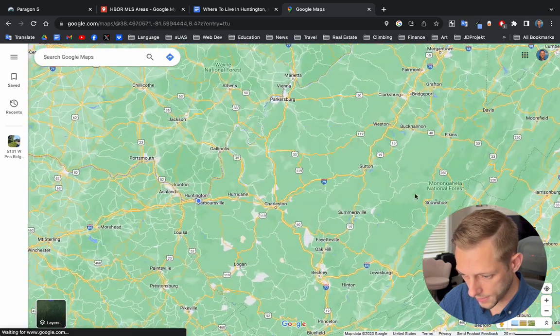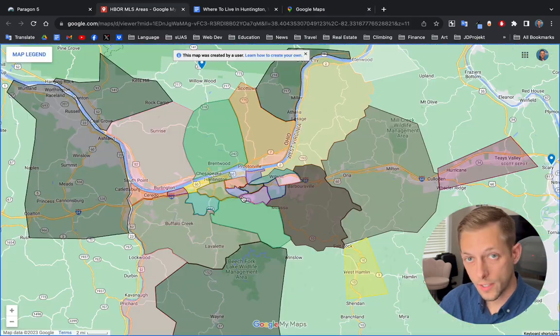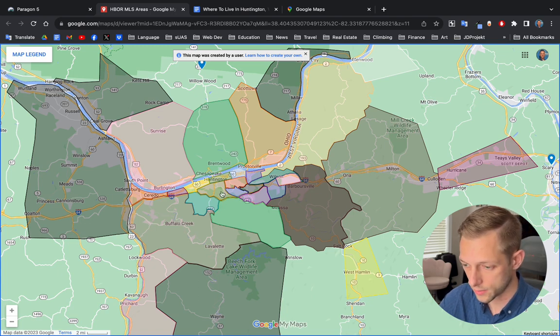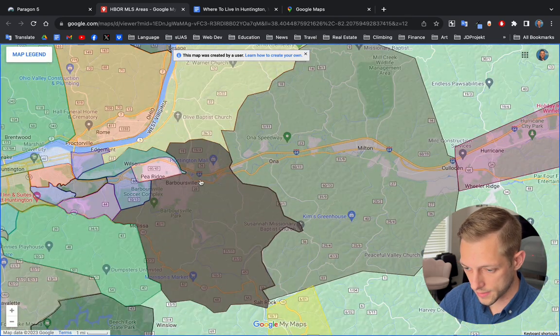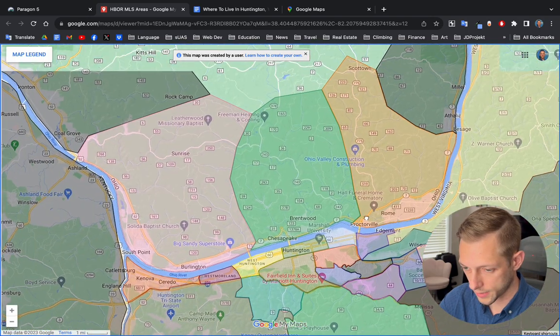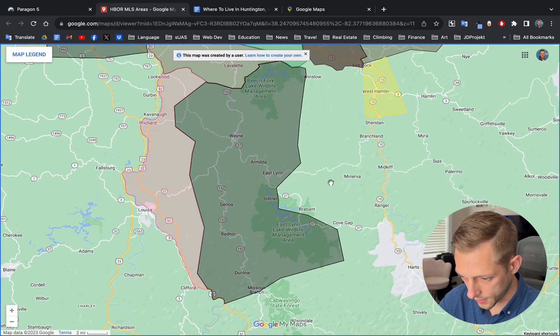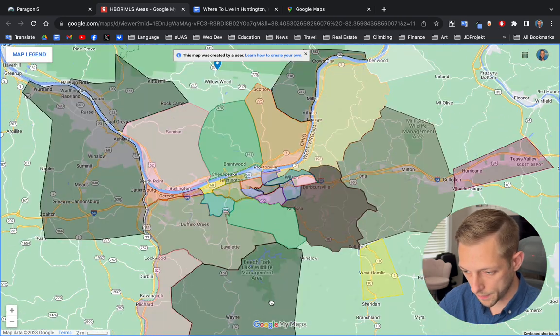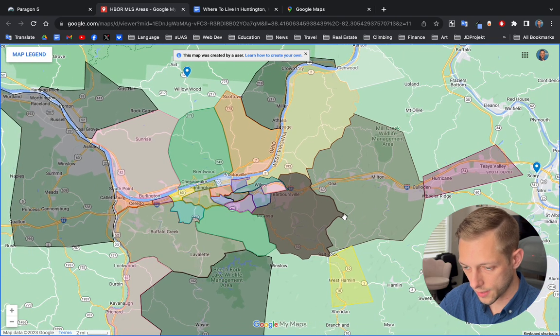If you zoom in a little bit, you'll see that the state capital, Charleston, West Virginia, is about an hour to the east. Here's another map view, and this is how our local MLS divides the areas in which it serves. Huntington is still here, and if you travel east, you'll see other towns and cities such as Barbersville, Ona, Melton, Hurricane, and across the river, our MLS also has this area over here in Kentucky, as well as these southern cities and counties in Ohio, and also encompasses Wayne County. I won't be mentioning Wayne County, Kentucky, Ohio, or these eastern cities in this video since they're not Huntington.